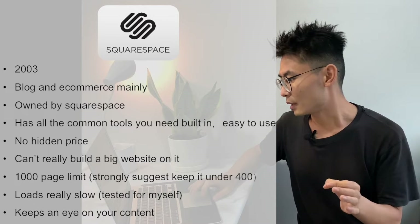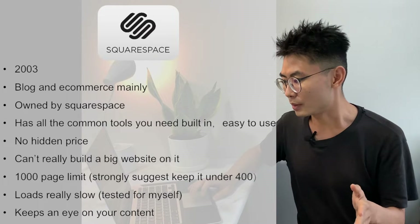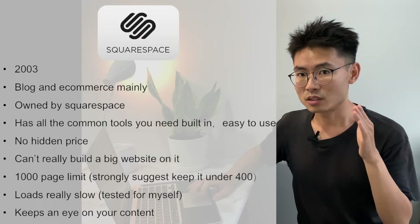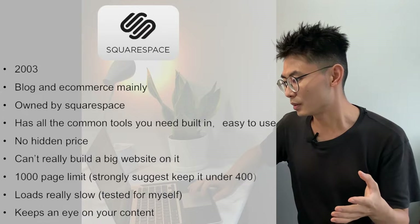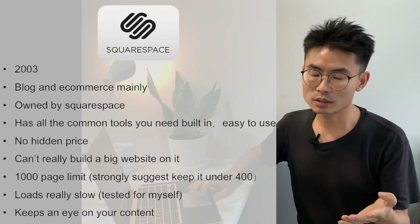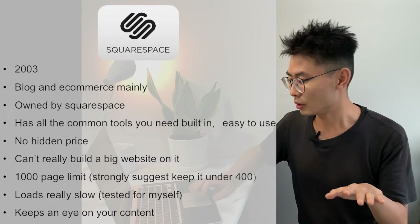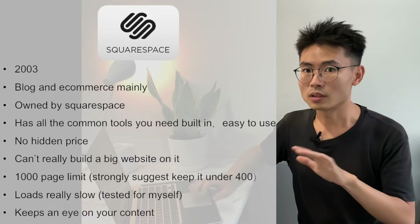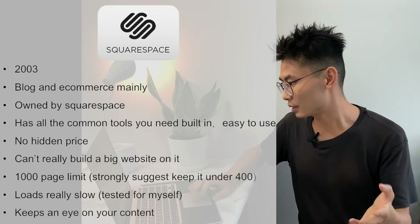But the downside is also pretty obvious. First, you can't really build a big website on it. Second, it has a 1,000 page limit, and this strongly suggests keeping it under 400. I have tried several websites built with Squarespace and they load really slow. Also, Squarespace keeps an eye on your content — which I'm sure is not as strict as the Chinese government does on mainland China websites, but still, it does it.